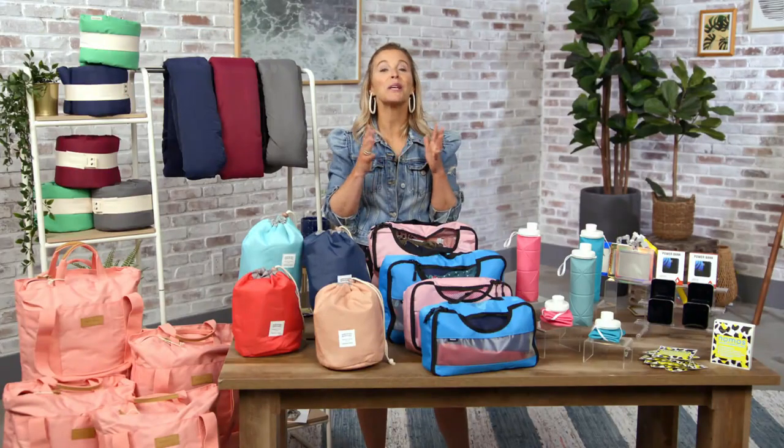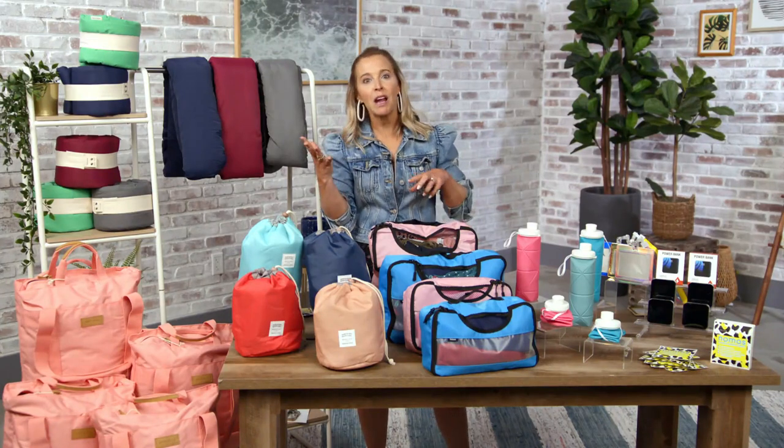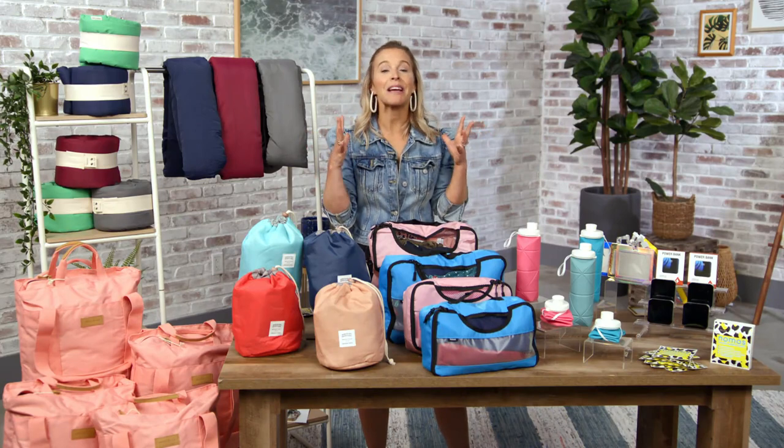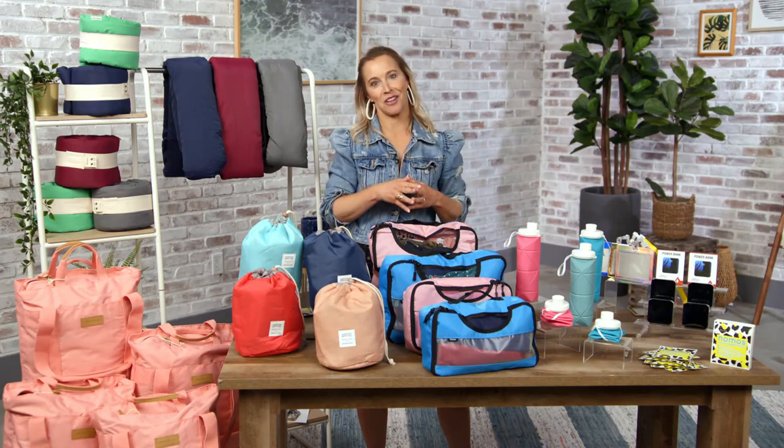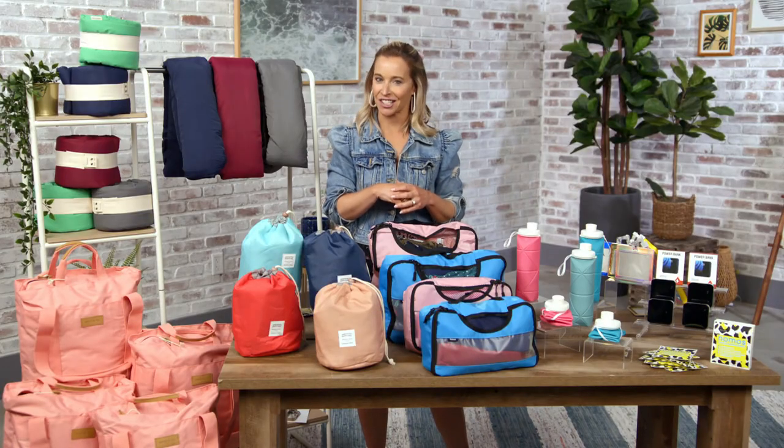Vacation season is here and we know you're ready to get away, but it can be overwhelming. What do I wear, what should I pack, and how can I fit everything I need into a carry-on? On this episode, we've got you covered with everything you need to hit the beach, go on that road trip, and travel in style. This is Shop All Day vacation essentials.